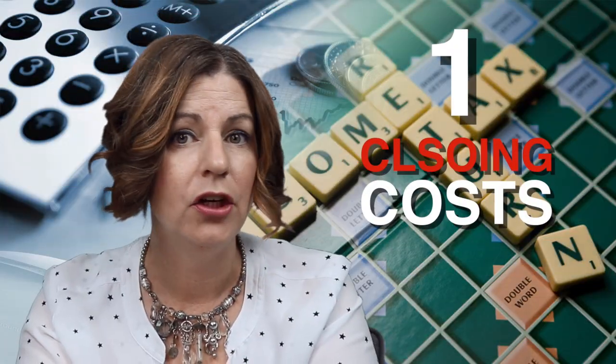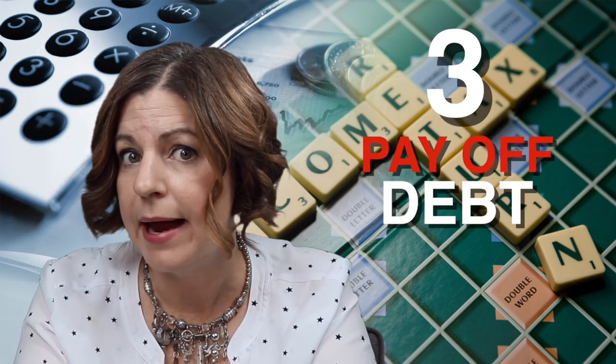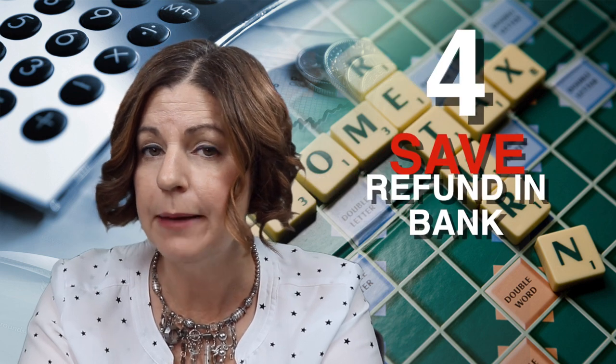Number one, you can use your tax refund to pay for your closing costs. Number two, use a tax refund as a down payment to purchase a house. Number three, pay off debt to help qualify — I recommend speaking with a mortgage professional before you even do that. Number four, keep the refund in the bank as reserves. The more reserves you have equals a better chance for approval.